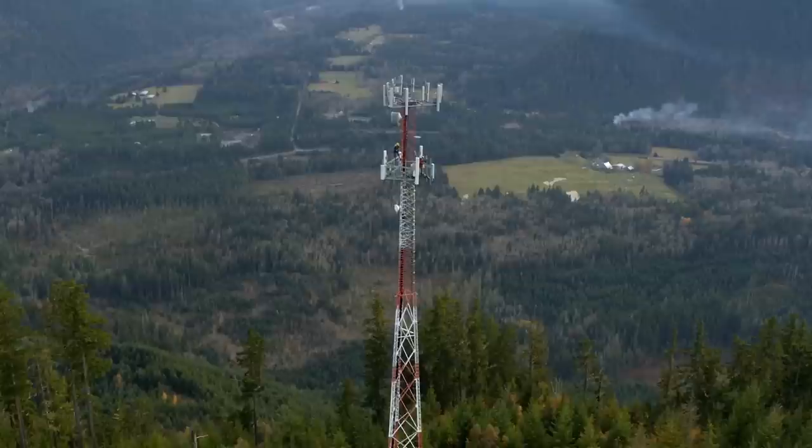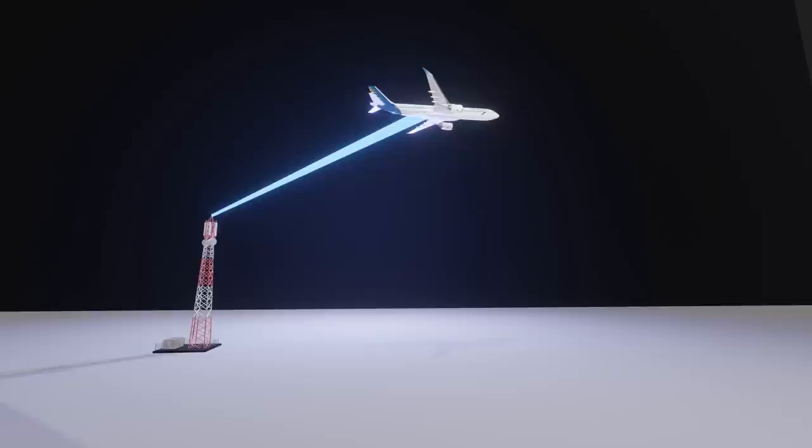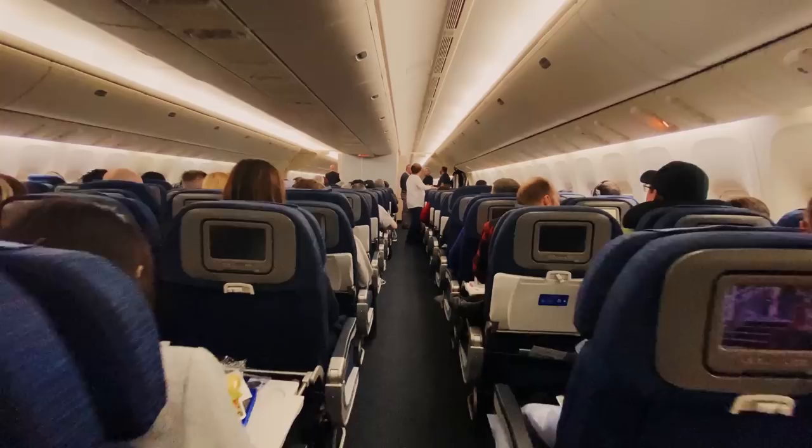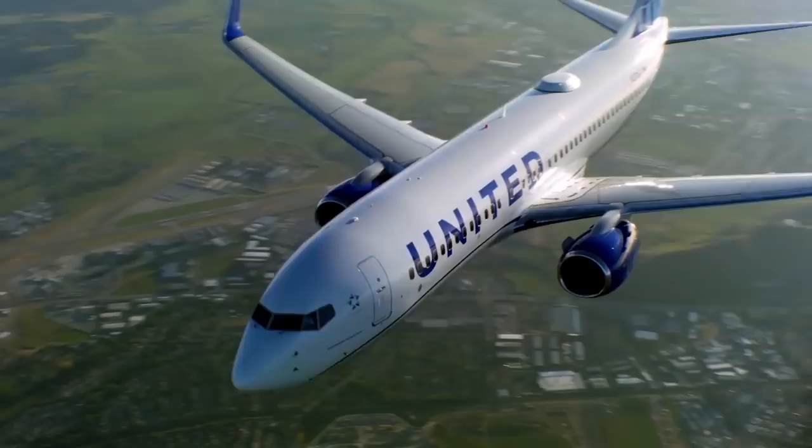These cell towers are similar to the 4G ones that our phones connect to. However, since an airplane is much farther away, the signal maxes out at about 3 megabits per second, compared to 40 megabits per second which you would get from a 4G tower. And so, with such a tiny amount of bandwidth being shared between multiple passengers, it's no surprise that airplane Wi-Fi is so slow.